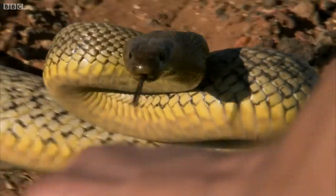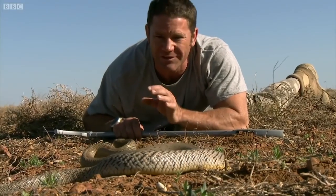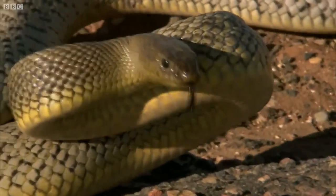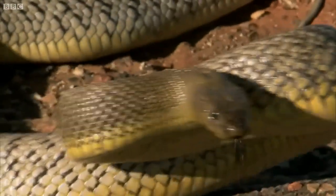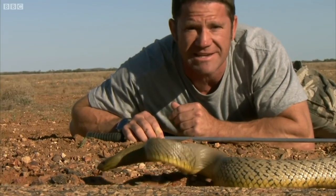This snake is in absolutely remarkable condition. It's about as perfect an example of this species as you will ever see. I've been catching snakes for most of my life and I've seen some of the most impressive in the entire world, but this for me is the most special.